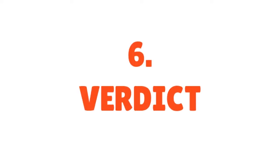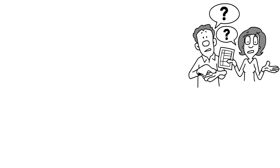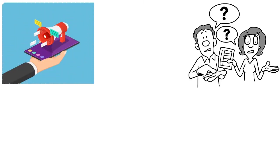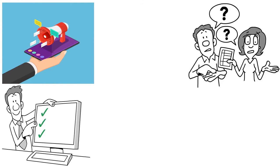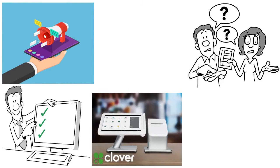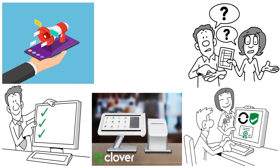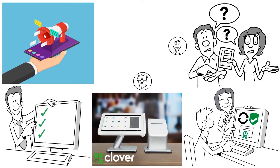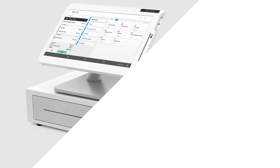Here is our verdict. Is Clover POS right for you or your business? You have to ask yourself what your needs are. If you're looking for an intuitive POS with great hardware options and can afford to make a large upfront investment in hardware, Clover can be a great fit. You can take advantage of its 30-day free trial to check if it's suitable for you and your team. Make sure you involve your team, since they will be the ones using the tool. In our view, this is a go.